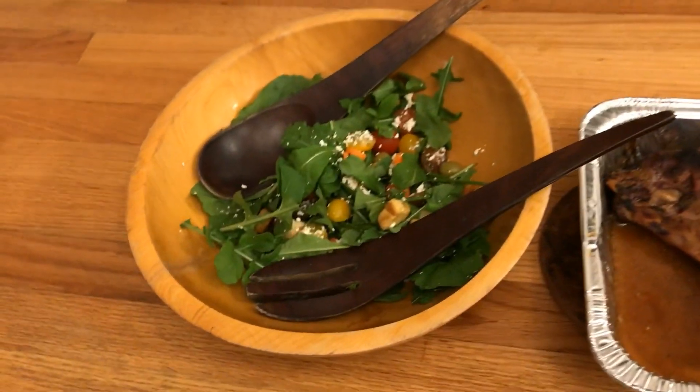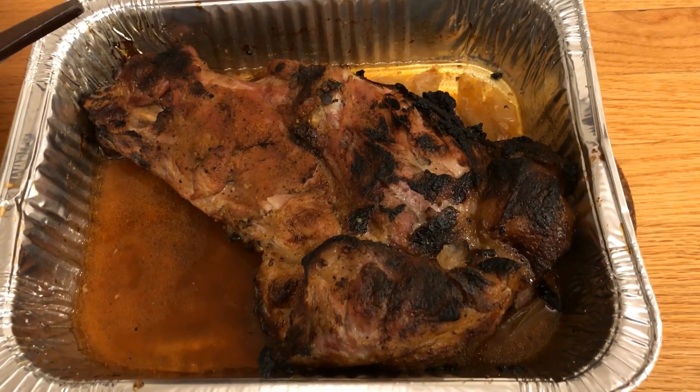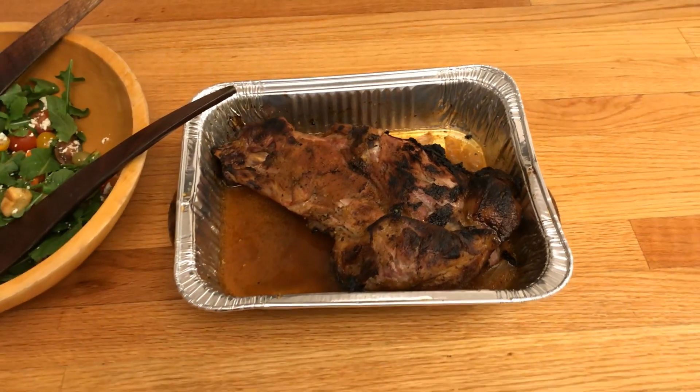We have a nice salad from the garden with some arugula. Then we got a pork shoulder from the hog me and Judah got yesterday. So we're going to make some pulled pork and see how the kids like it.